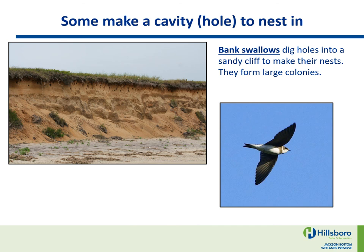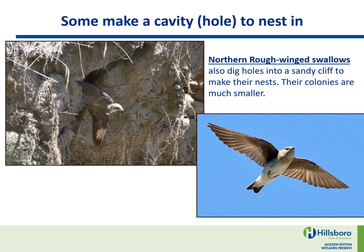Some make a cavity — a hole — to nest in. Bank swallows dig holes into a sandy cliff to make their nests, and they form large colonies. Northern Roughwing Swallows also dig holes into a sandy cliff to make their nests, but their colonies are much smaller.